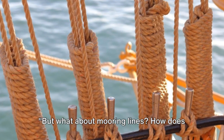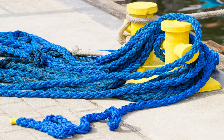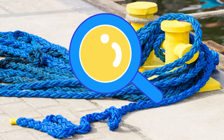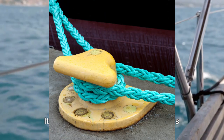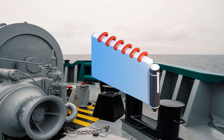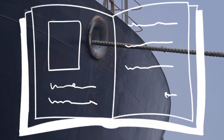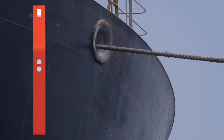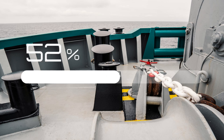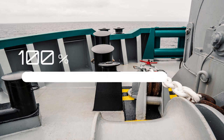But what about mooring lines? How does their handling impact safety? Well, proper mooring line handling is a cornerstone in maintaining a safe deck. It's more than just ropes and knots — it's about understanding the potential risks and mitigating them effectively. Regular inspections of these lines are essential. Like anything else, mooring lines endure wear and tear over time. Spotting signs of damage or deterioration early can prevent accidents caused by sudden line failure.